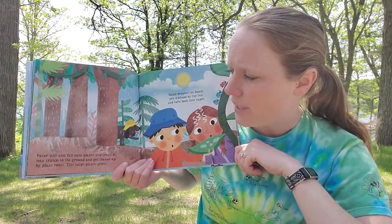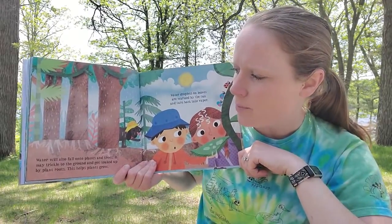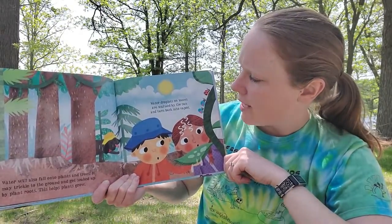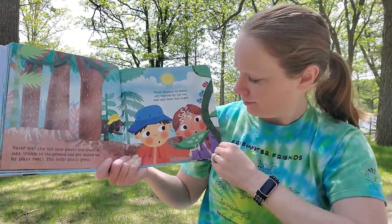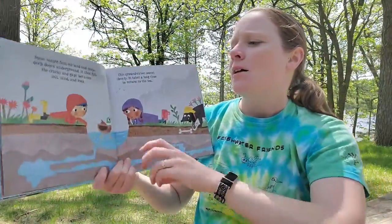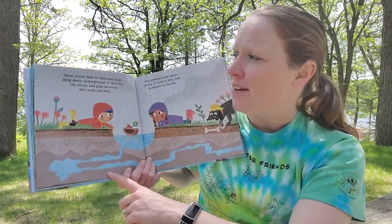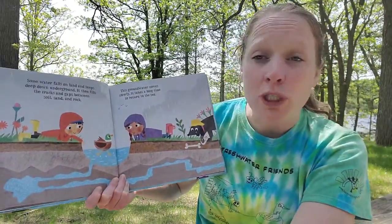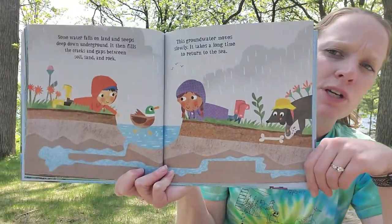Water will also fall onto plants and trees. It may trickle into the ground and get soaked up by plant roots, which helps plants grow. Water droplets on leaves are warmed by the sun and turned back into vapor — you can see the droplets steaming. Some water falls on land and seeps deep down underground, filling the cracks and gaps between soil, sand, and rock. This groundwater moves slowly and takes a long time to return to the sea.